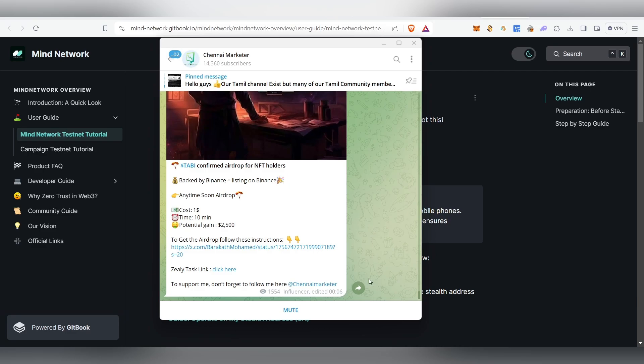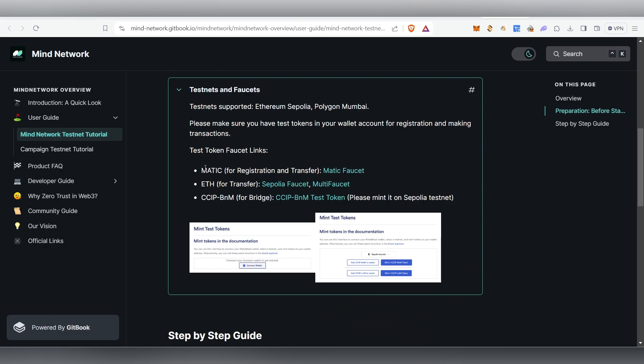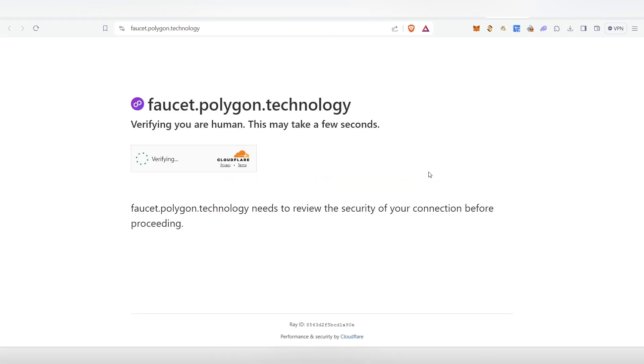I'll leave all the links in my Telegram channel, arranged step by step so you can easily find them. The first thing we need is to collect all the testnet tokens. We need the Matic testnet tokens and the Sepolia faucet tokens. First, click on the Matic faucet link.